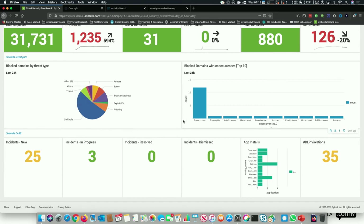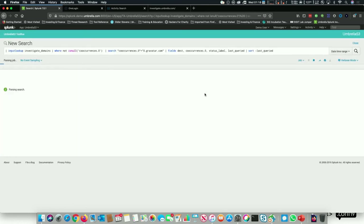Block domains with co-occurrences — you remember the co-occurrences from earlier. This is really great information for an investigation. If I drill into that, it gives me a table of all domains with co-occurrences. Why is that important? It gives you an A-to-Z of domains blocked with co-occurrences, so you can quickly craft investigations around those and do further lookups into associated domains.